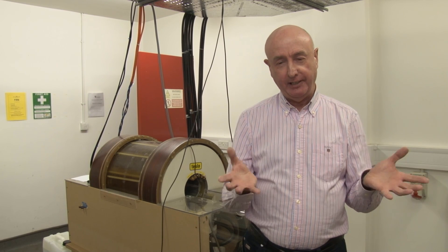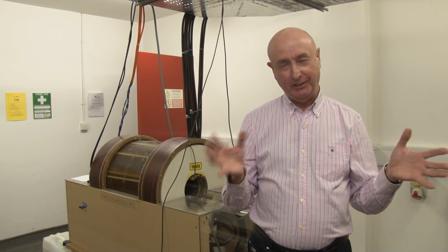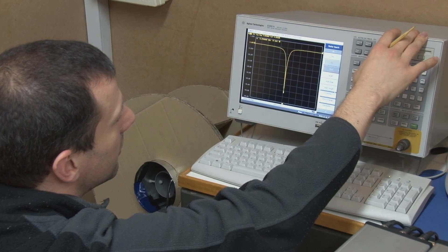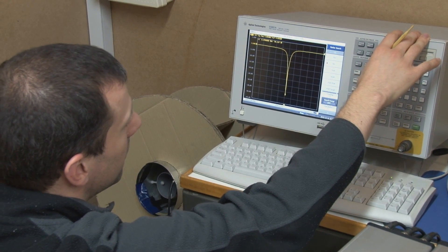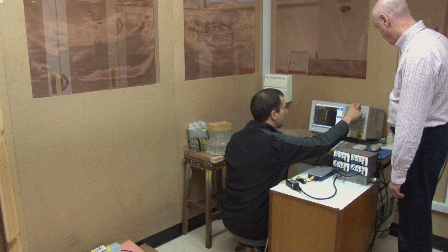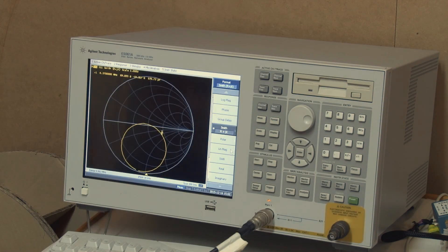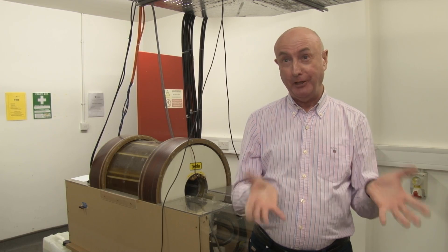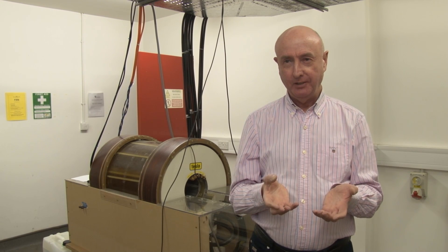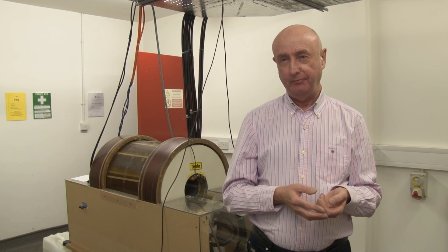It's almost like having a scanner that operates at a thousand different magnetic fields rather than just one magnetic field. And in doing so, we can measure how the T1 relaxation time of tissues changes with field strength. The shape of that curve is used as a fingerprint of disease, technically called a biomarker of disease. And that's the new thing that we can measure that cannot be measured by a standard MRI machine.